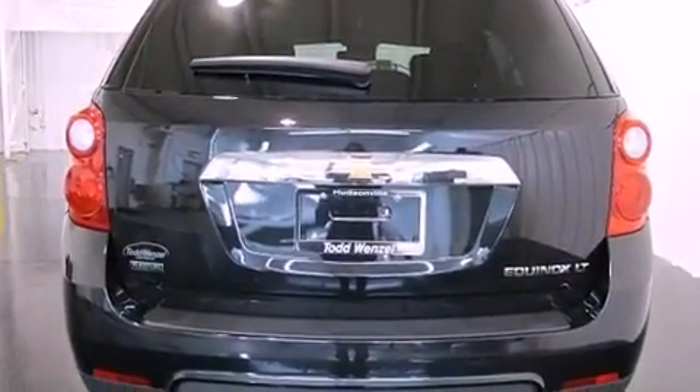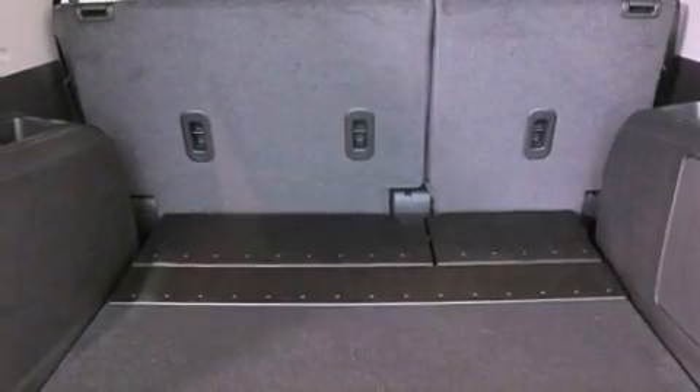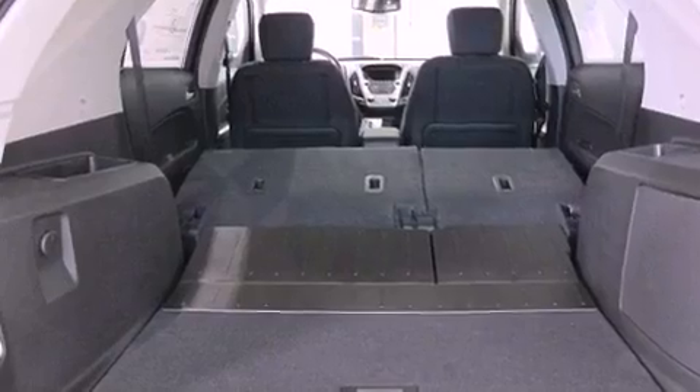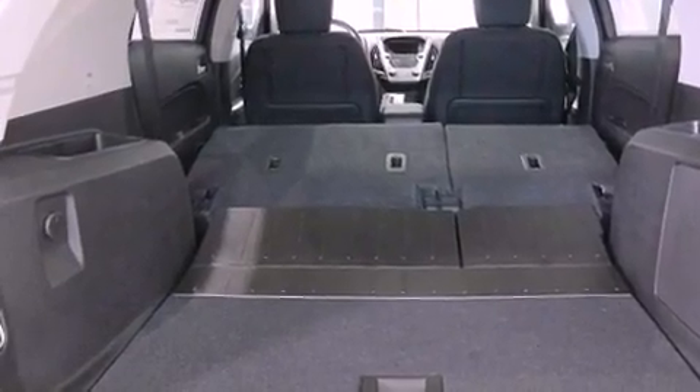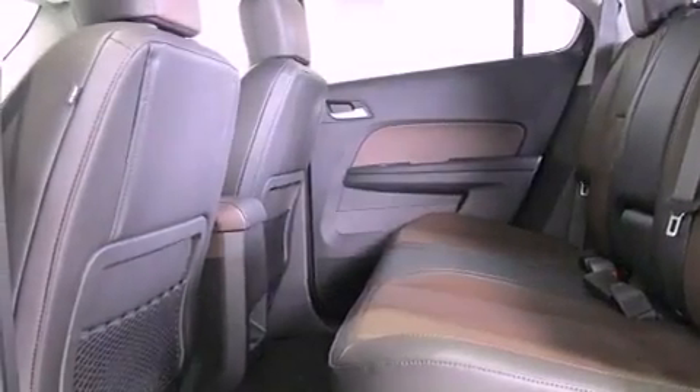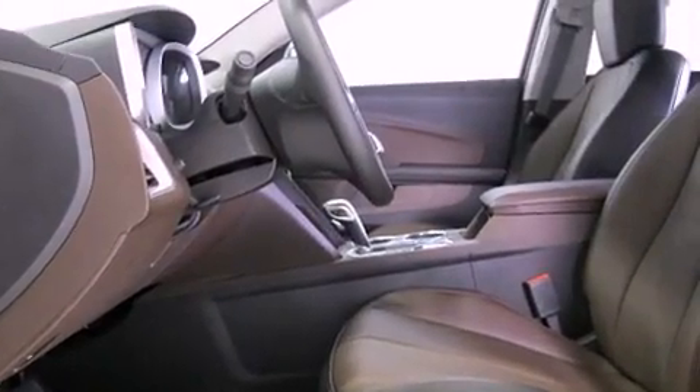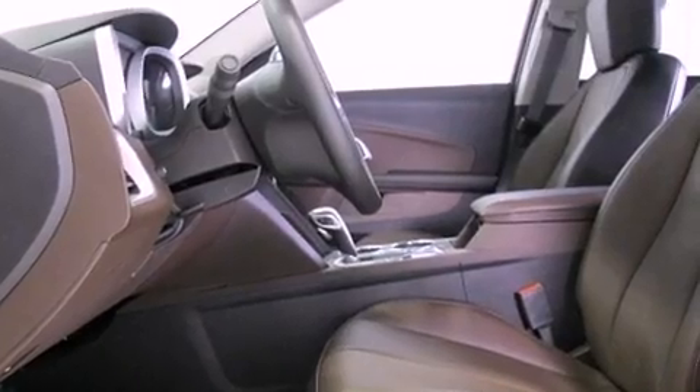The following features are also included: air conditioning with automatic climate control, cruise control, steering wheel mounted controls, variable valve timing, an illuminated passenger side vanity mirror, an engine immobilizer theft deterrent system, tinted glass, an anti-lock braking system, a keyless entry system, and an auxiliary power outlet.